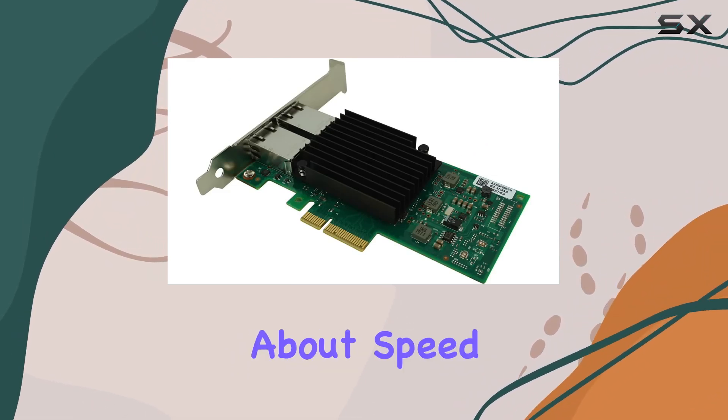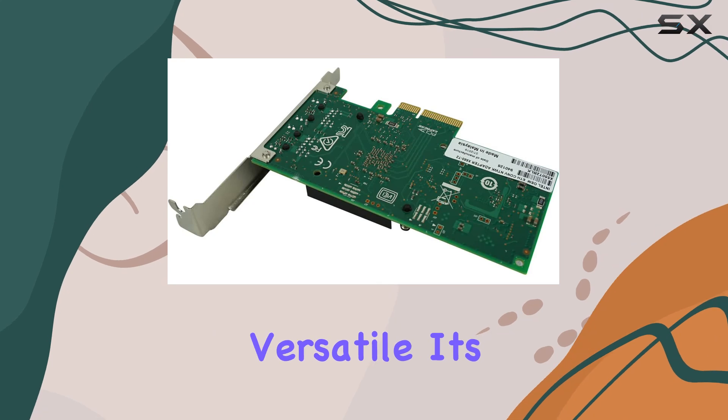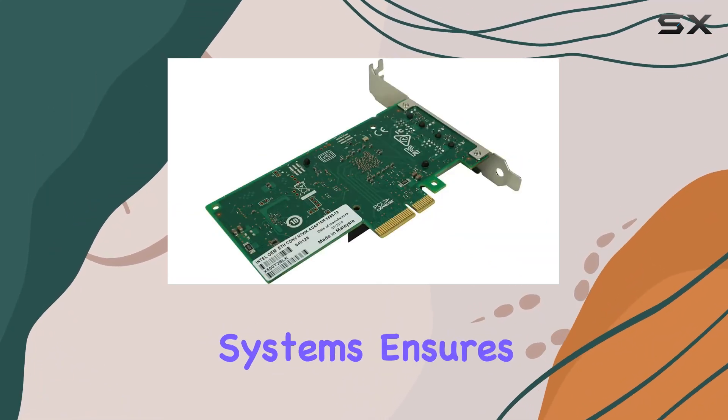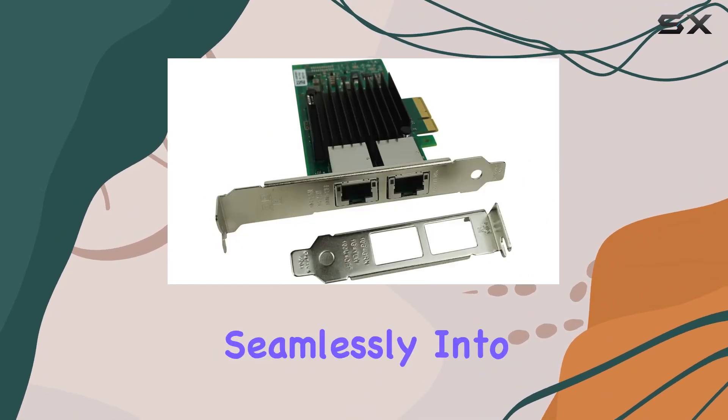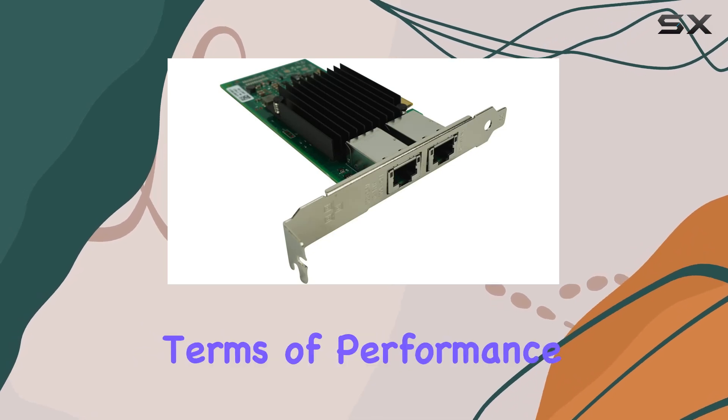But it's not just about speed and durability — the X550T2 is also incredibly versatile. Its compatibility with a wide range of systems and operating systems ensures that it integrates seamlessly into your existing setup, minimizing downtime and maximizing efficiency.